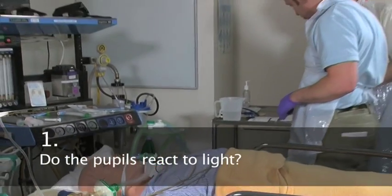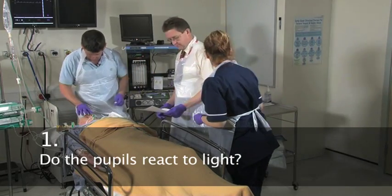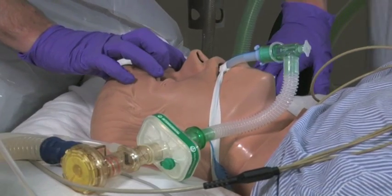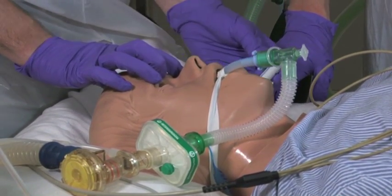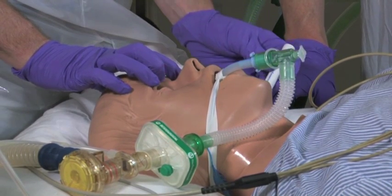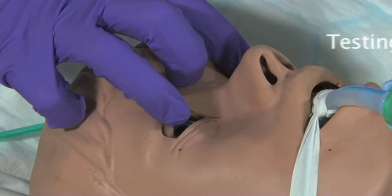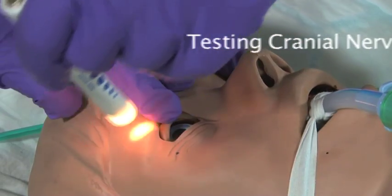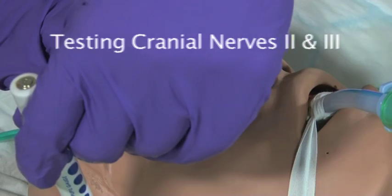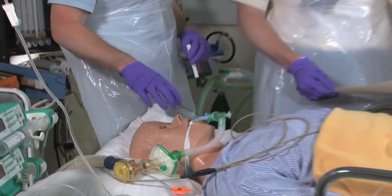So the first set of tests — do the pupils react to light? No direct response. No response on either side. Again, no response on either side.